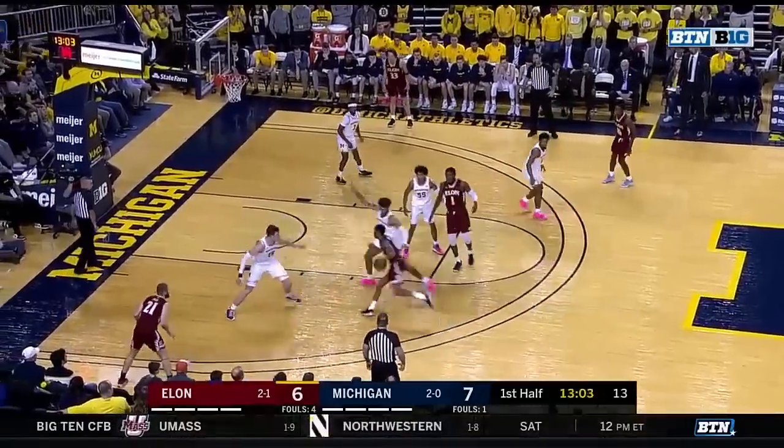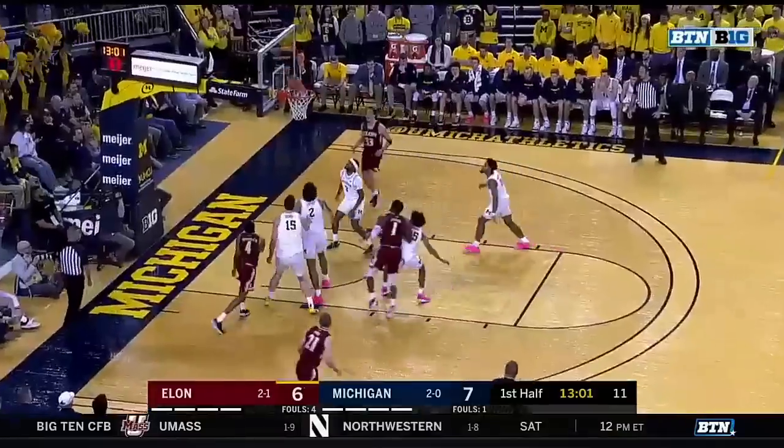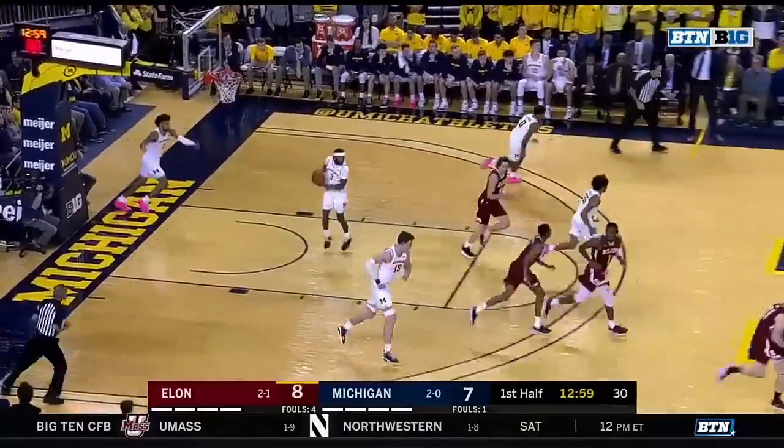At the shot clock has expired. Sheffield driving, got his man in the air — Marcus Sheffield. Tough shot.